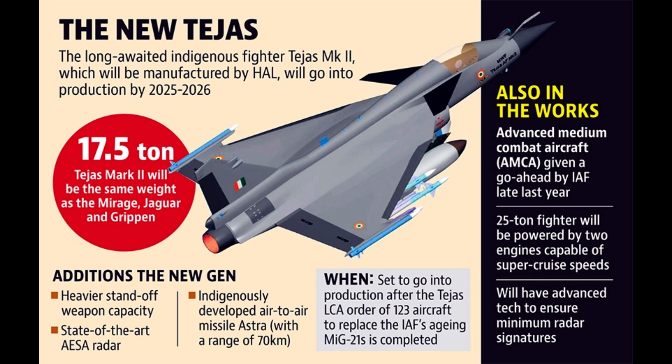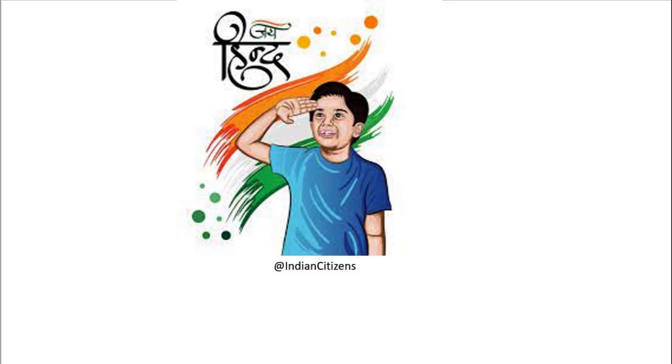I hope I was able to give you good details about this topic. Now tell me in the comment section what you think about it. I will see you again with the next video. Till then, Jai Hind, Jai Bharat.